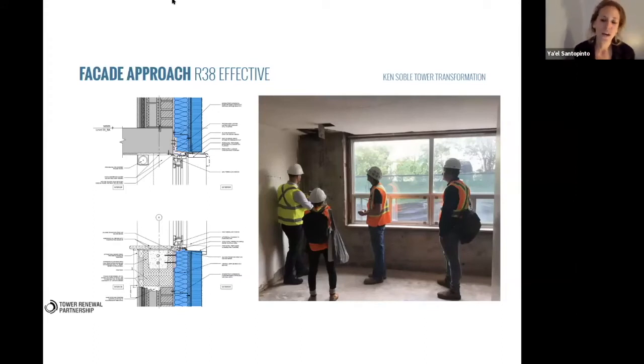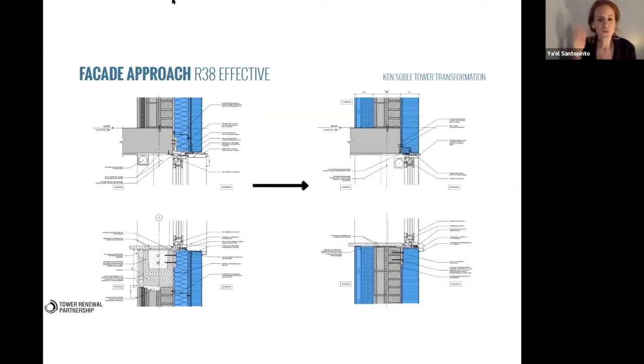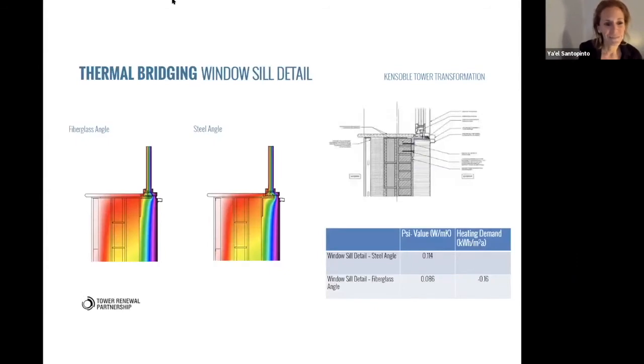We were met with our site conditions: concealed mold was found inside the interior finishes at the exterior walls, and we realized that in an airtight building that had to be addressed. So the assembly we came up with was much more traditional — four inches of insulation on the interior, our fluid-applied air barrier and insulation on the exterior with an EIFS finish. While this was a lot more work, trade pricing told us the story that more familiar assemblies are always going to be cheaper. That was our learning.